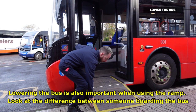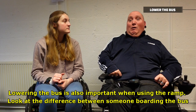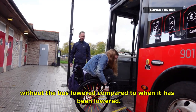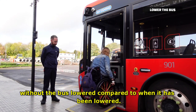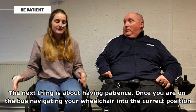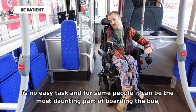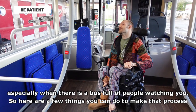Lowering the bus is also important when using the ramp. Look at the difference between someone boarding the bus without the bus lowered compared to when it had been lowered. The next thing is about having patience. Once you're on the bus, navigating your wheelchair into the correct position is no easy task. And for some people it can be the most daunting part of boarding the bus, especially when there is a bus full of people watching you.